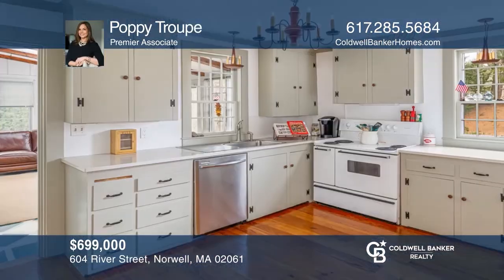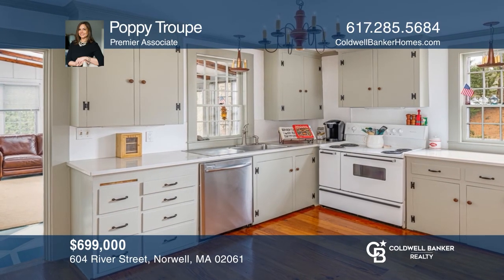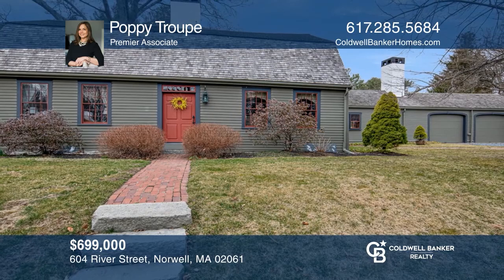Known locally as the Betty Crocker House, this immaculate three-bedroom cape sits on a beautiful acre-plus lot adjacent to Norwell's historic Church Hill. Poppy Troop is ready to answer any questions you may have. Give her a call today.